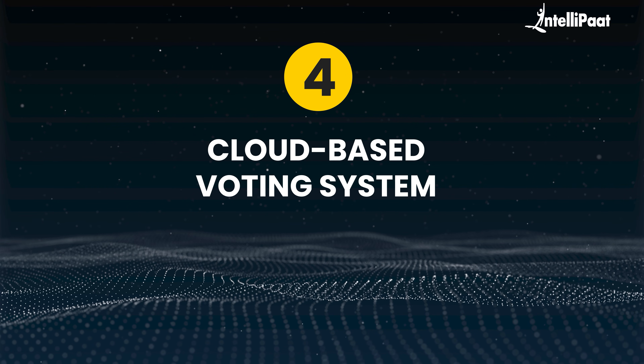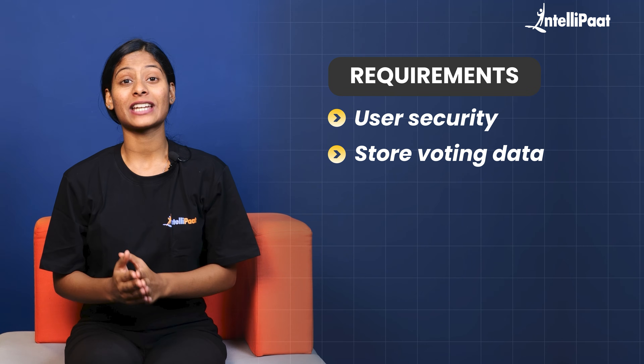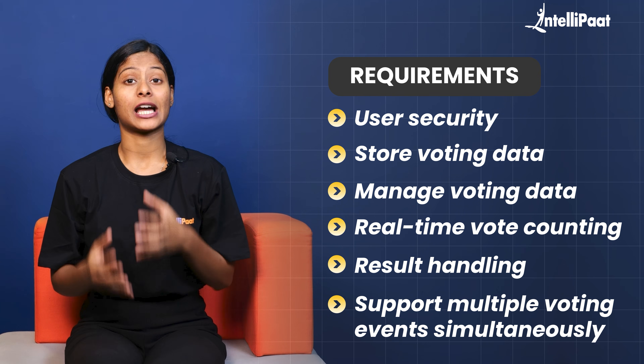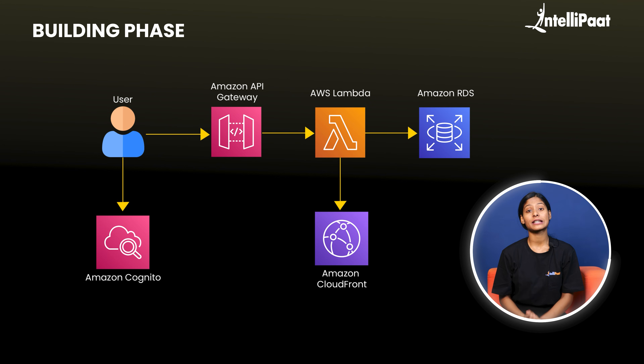Moving forward to our next project idea: a cloud-based voting system. The requirements for this project include user security, storing and managing voting data, real-time vote counting and result handling, and lastly, supporting multiple voting events simultaneously without crashing.